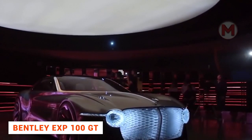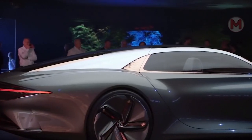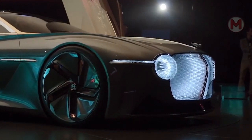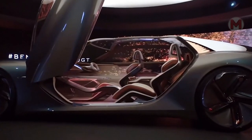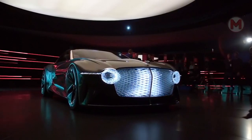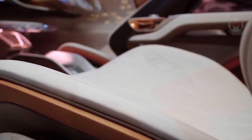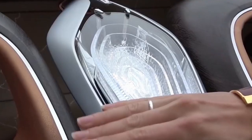In 2019, to celebrate Bentley's centenary, the company introduced the brand-new EXP100 GT concept car. According to the creators, this car from Bentley will be available in 2035. For the first time, designers have taken care of not only the physical but also the emotional state of the driver and passengers. A special system processes the air in the cabin, adding aromas of nature and not letting pollutants in.